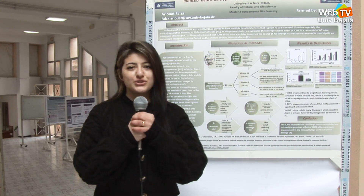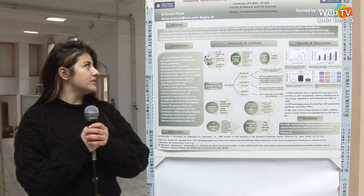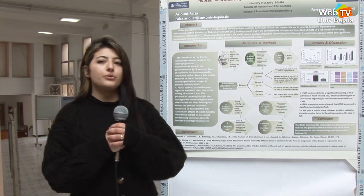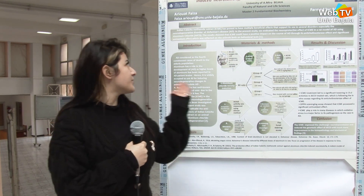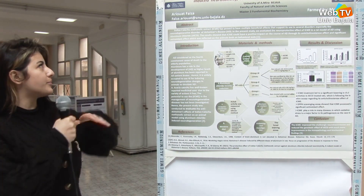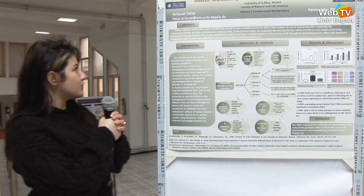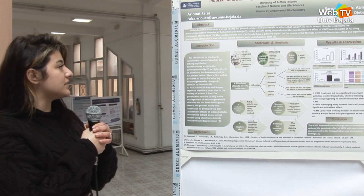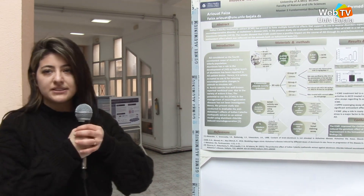Good morning everyone. My name is Faye Zarivat. Today we are gathered here to present this poster titled: 'The Protective Effect of Indian Catechu Methanolic Extract Against Aluminum Chloride-Induced Neurotoxicity: A Rodent Model of Alzheimer's Disease.'